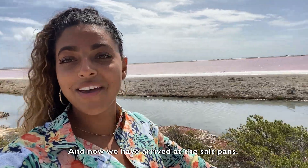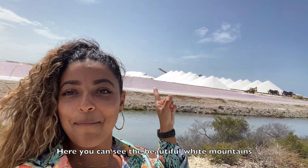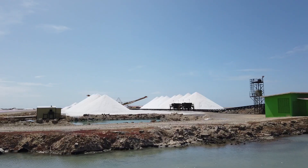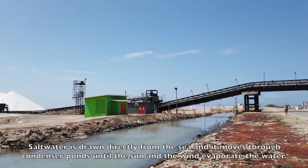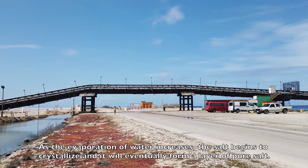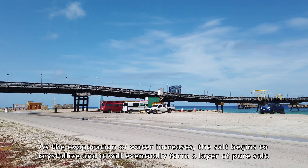And now we have arrived at the salt pans. Here you can see the beautiful white mountains, and these are made of salt. Salt water is drawn directly from the sea and it moves through condenser ponds until the sun and the wind evaporates the water. As the evaporation increases, the salt begins to crystallize and it will eventually form a layer of pure salt.